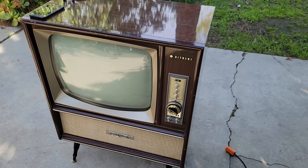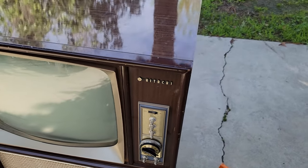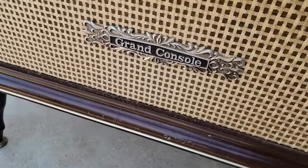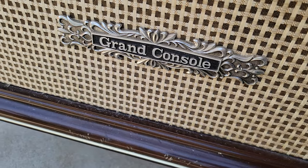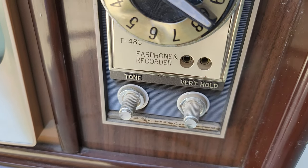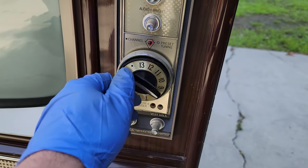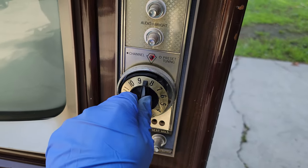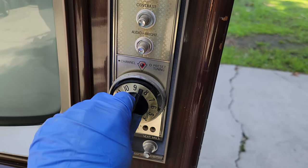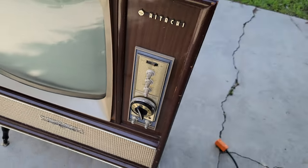I'm going to end the video with some footage I got on the road picking up the Hitachi grand console with dual rotating earphone and recorder outputs. So I will modulate — I will set my modulator to channel 10 US, and we will put this on channel 8, and it should work. Hopefully.